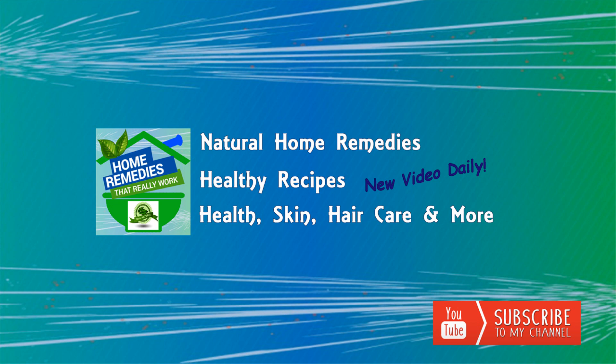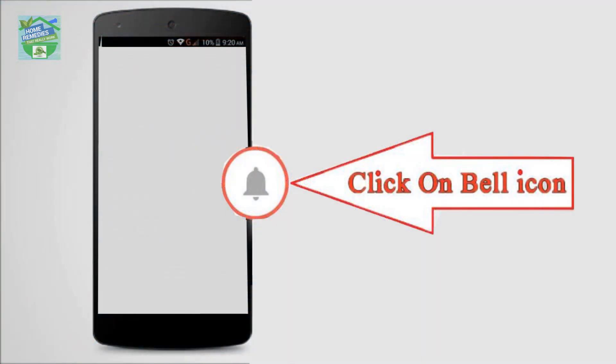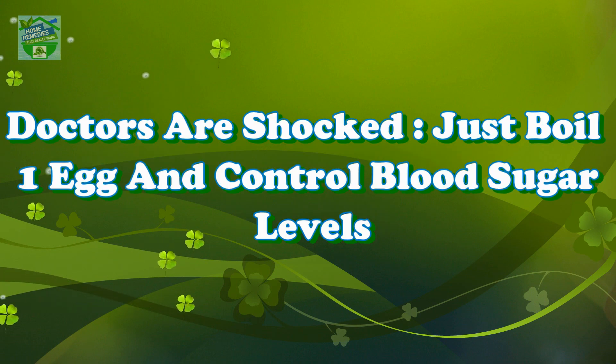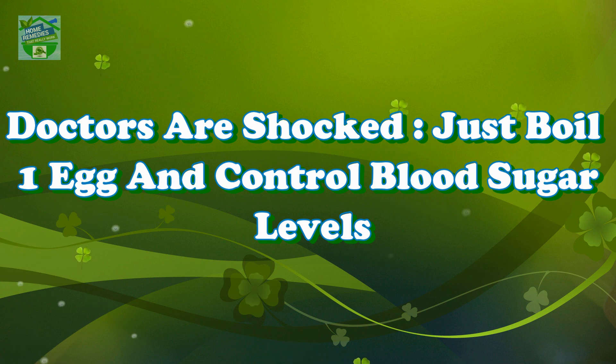Before watching the video, don't forget to subscribe to our channel by clicking the subscribe button below and clicking the bell icon to be notified whenever we publish a new video. Home Remedies presents: doctors are shocked — just boil one egg and control blood sugar levels.